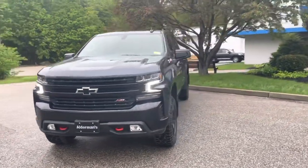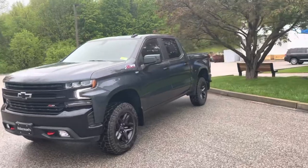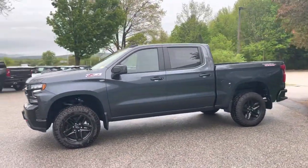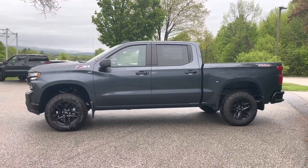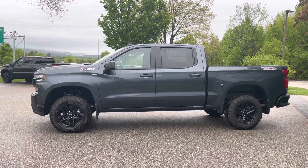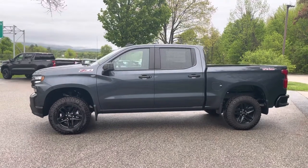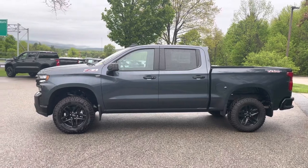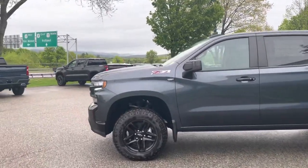This does have the Z71 off-road package, so that features a two inch factory lift — you can see it sits a little higher — plus you get beefier suspension. Overall ride on this truck is fantastic. Like I mentioned, that 10-speed automatic transmission when you drive this is super smooth. Get a shot of the wheels.